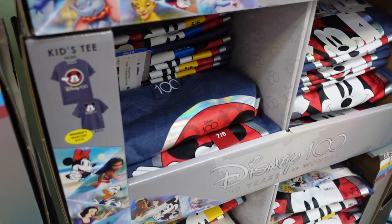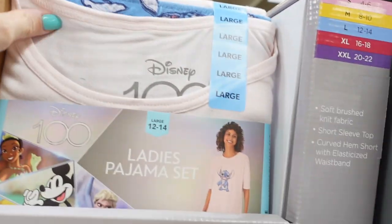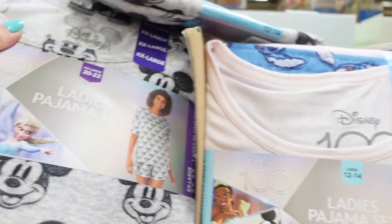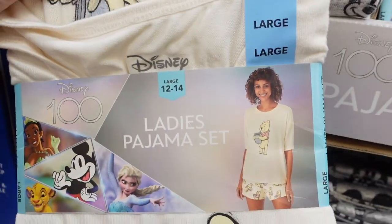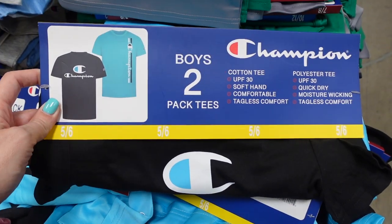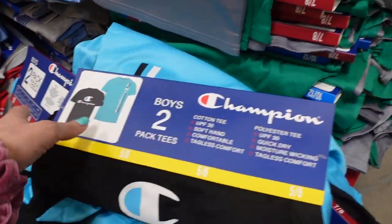They don't have baby sizes, so nothing for the new baby. They also have some pajamas for the 100th anniversary at $14.98. They have a Stitch set — a t-shirt and shorts — as well as Mickey, which is really cute, and then Winnie the Pooh, which is so adorable. They have lots of cute sets for summer.